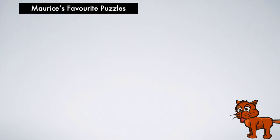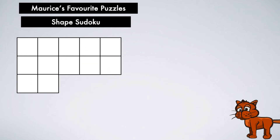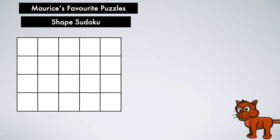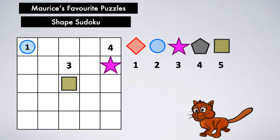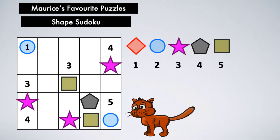Hello, my name is Maurice, and in case you didn't notice, I'm a cat. I can also talk, and I like puzzles, which makes me a bit special, because I'm probably the only puzzle-loving talking cat you will see on YouTube today.